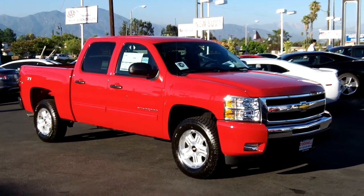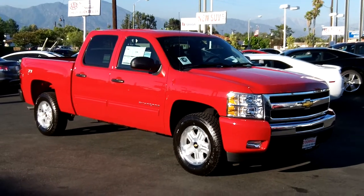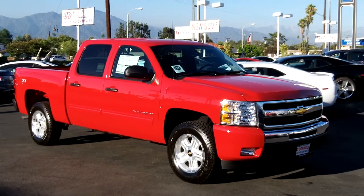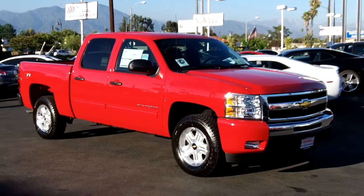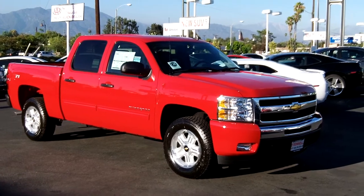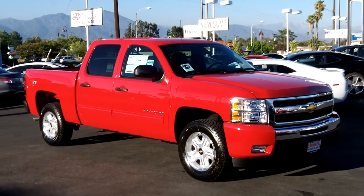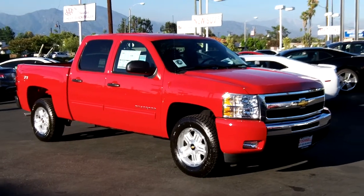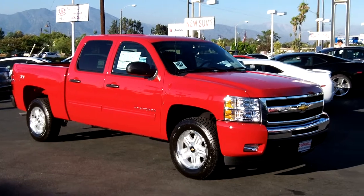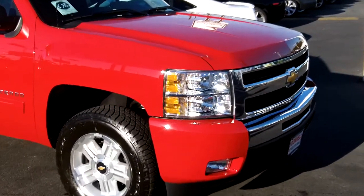We're here again at O'Donnell Chevrolet taking a look at an all-new 2011 Silverado 1500 crew cab two-wheel drive with a Z71 package. I'll show you all the nice features about this vehicle. It also has an All-Star Edition upgrade package with a $1,495 discount off that $2,500 package, so you do get some extra savings when you buy a Silverado loaded up this way.